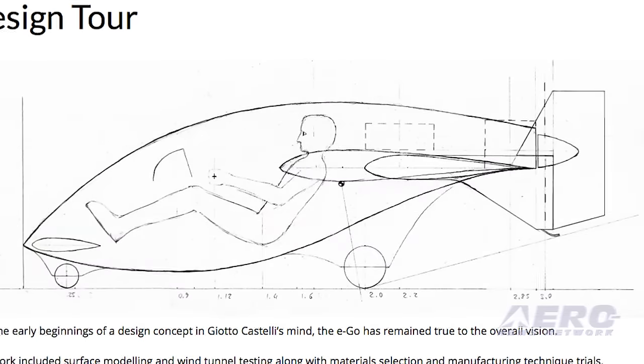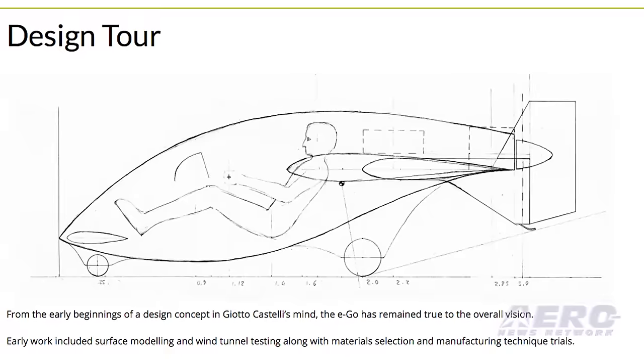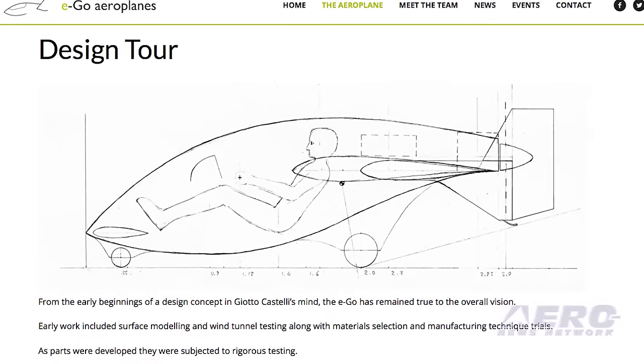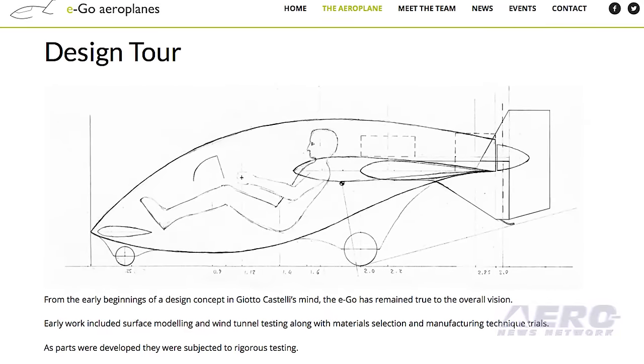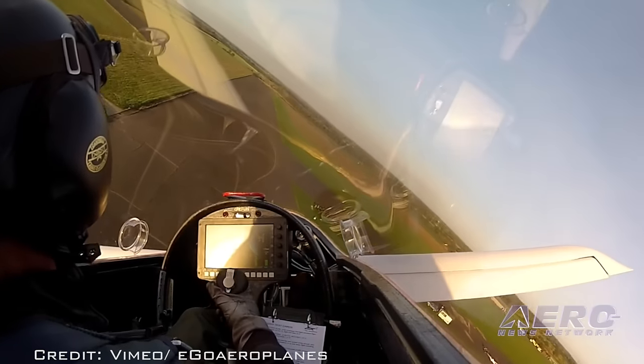The Ego features unique avionic systems, all packaged into a glass panel configuration. This even includes a built-in flight simulator as part of the airplane systems, which gives a new meaning to the term hangar flying. The factory-produced Microlite airplane is available for under $71,000.